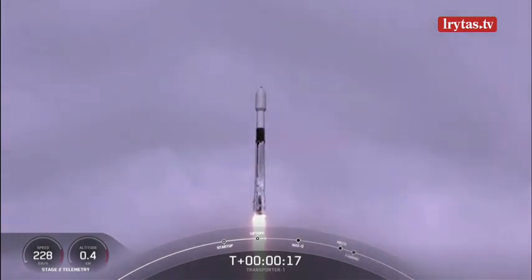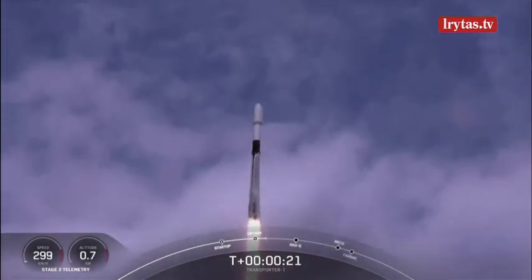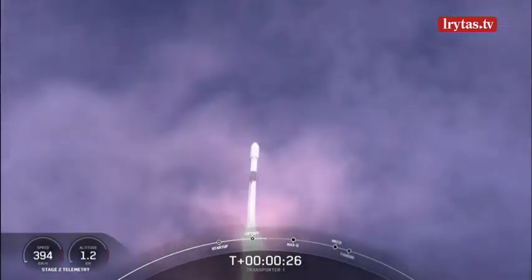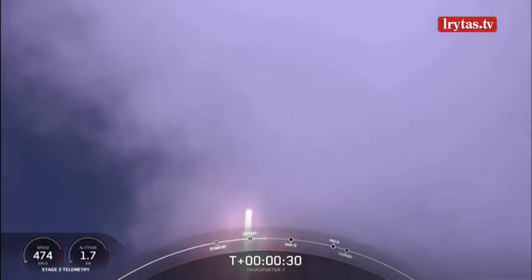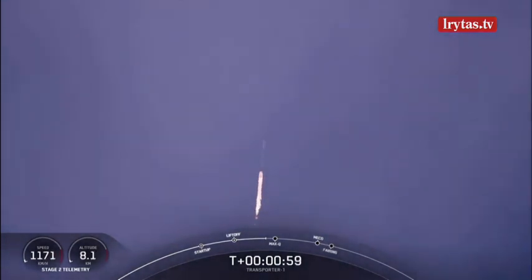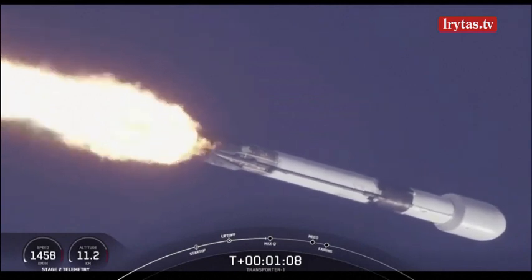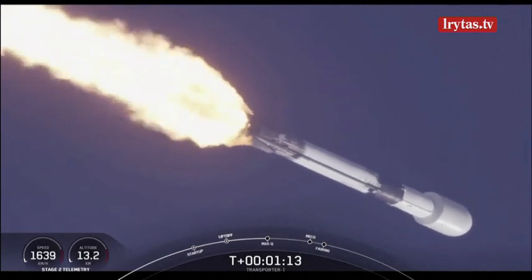Stage one chamber pressure is nominal. At the plus one minute and 12 second mark, Max Q is where the vehicle will experience the highest amount of aerodynamic pressure. Falcon 9 is supersonic.